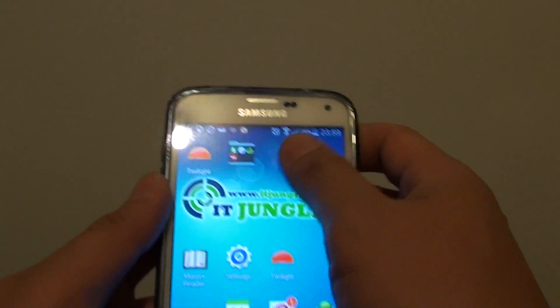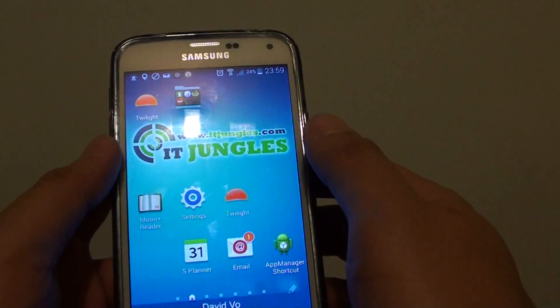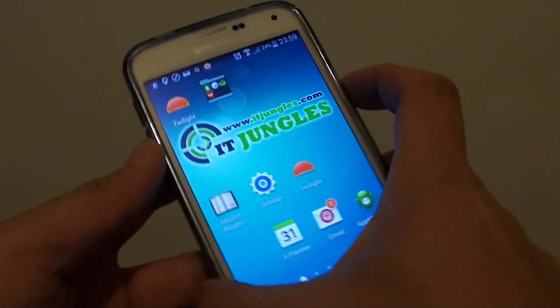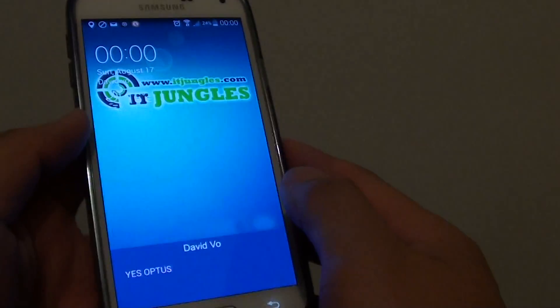The phone is now sending out emergency messages. Checking my other phone — you can see it says "Emergency Message Sent." That's all you have to do.